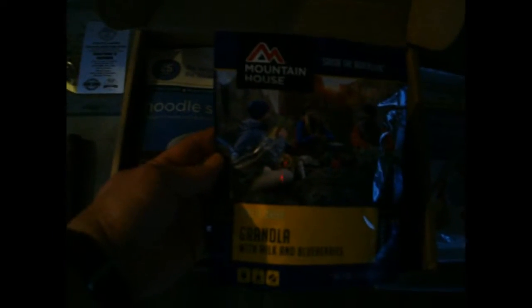I had the Granola and Blueberries at a campout last year for Cub Scouts with my den, and I really enjoyed it. Great flavors — I love the huge strawberries too. Next, we're going to go with the Wise Foods first.